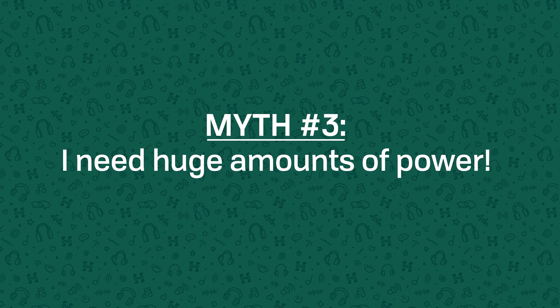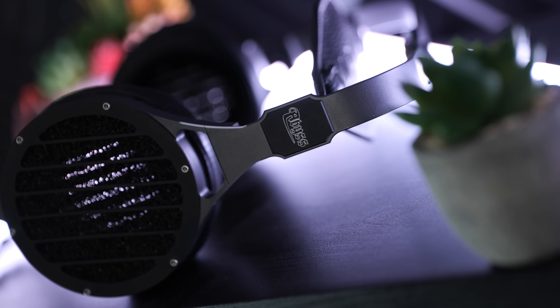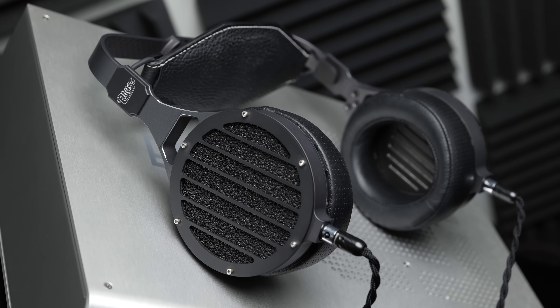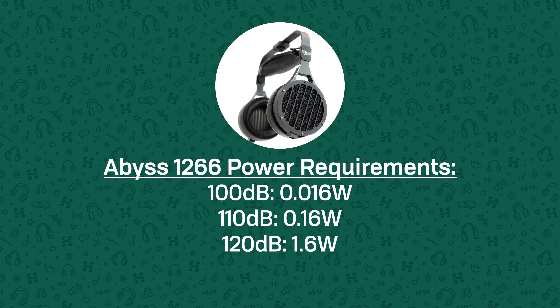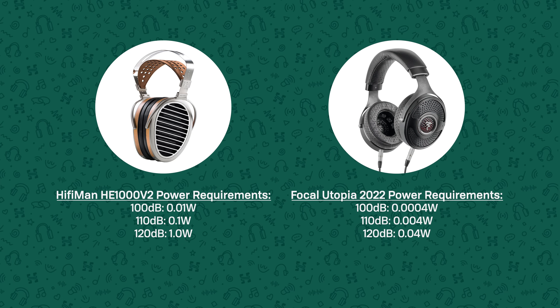Myth three: "I need at least six watts." Headphone amps have been getting more and more powerful in the last couple of years, and whilst it's good to have more power available, the reality is you almost certainly do not need that much. Even for headphones with reputations of being very hard to drive like the Abyss 1266, to get enough power for up to 120 dB you'd only need 1.6 watts at 47 ohms. And for most stuff like an HiFiMan HE1000V2 or a Focal Utopia, you'd only need 1 watt and 0.04 watts respectively.